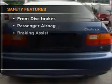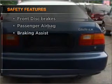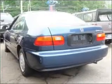If safety is a high priority, rest assured knowing that these top safety components are included: passenger airbag. Let us put you in the driver's seat today.